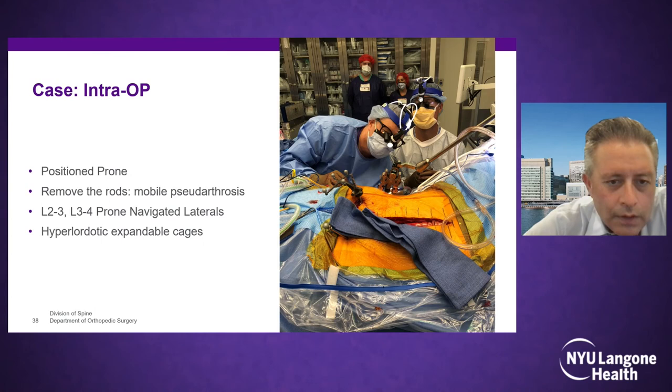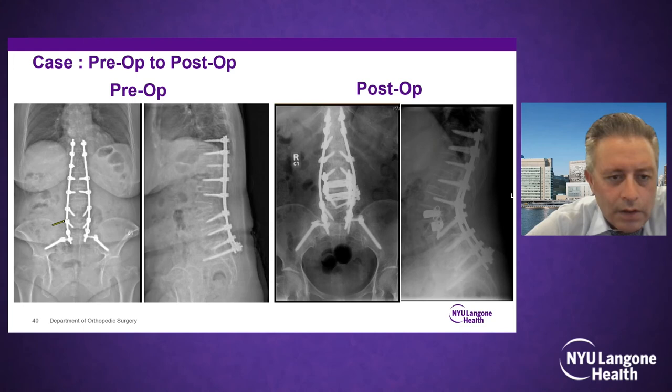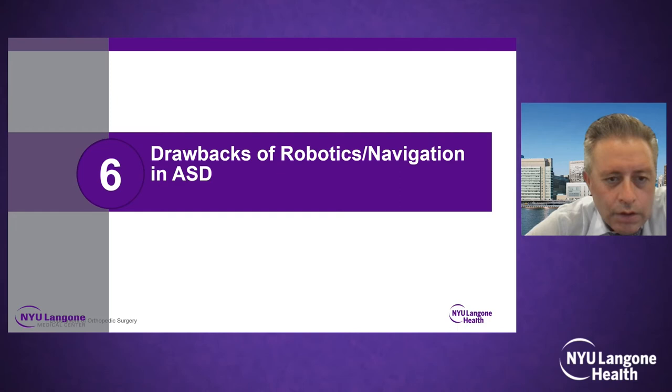I chose to tackle this prone. After exposing the hardware and removing the rods, I dropped the retractor in, got into the disc spaces, and did two prone laterals taking down the ALL with expandable cages that released the ALL and expanded the segment for significant lordosis. Then the only thing left in the back was to drop the rods. The case started at 8 AM and was done by 11 AM — handed to a plastic surgeon for wound closure — a very nice correction with a minimally invasive technique.